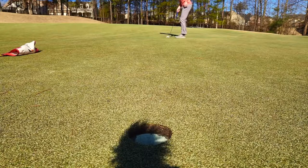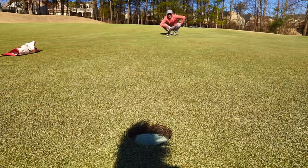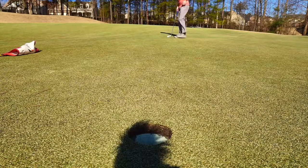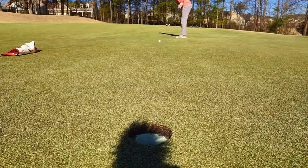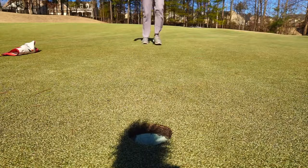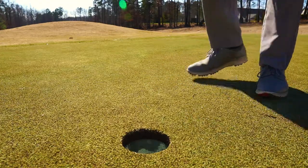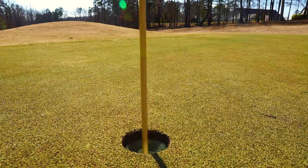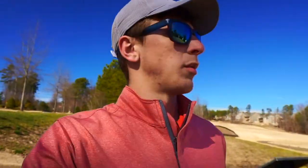I made a mistake putting the camera where I did because the shadow is actually covering the hole and I can't really see it, but we're gonna go for it anyway. I hit it too hard — tried to miss that one. All right, so we got a par on that hole, and that was a par five. We are currently one over par due to that bogey on number 10.